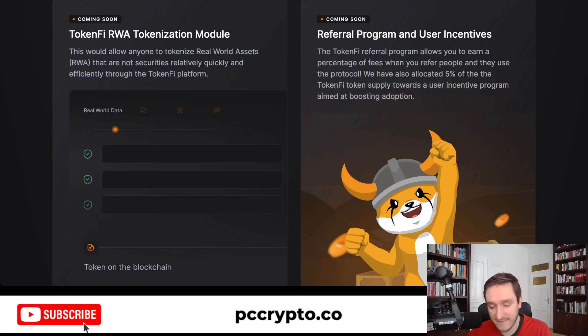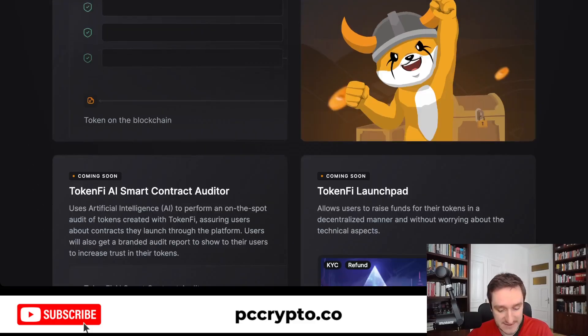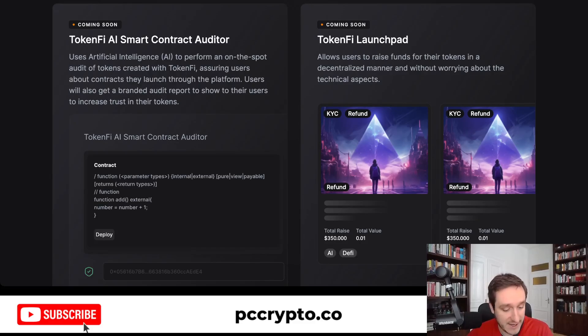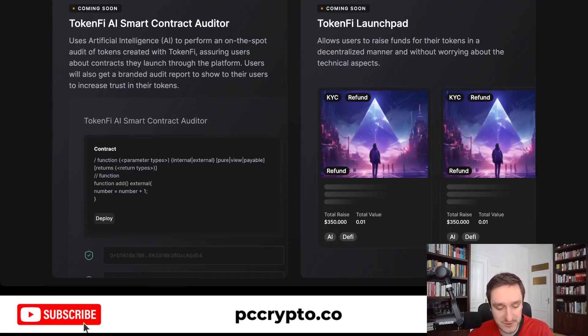The entire token launched very recently at the end of October, so it's not even two months since launch — it's super, super early. You'll also get a smart contract auditor using AI, which is definitely possible with large language models like ChatGPT, and TokenFi plans to implement that within the offering. Finally, you get a launchpad — once you create your own token, you'll be able to go through the TokenFi platform and have your own launch, which is great because you'll have an ecosystem of people looking for those kinds of tokens.